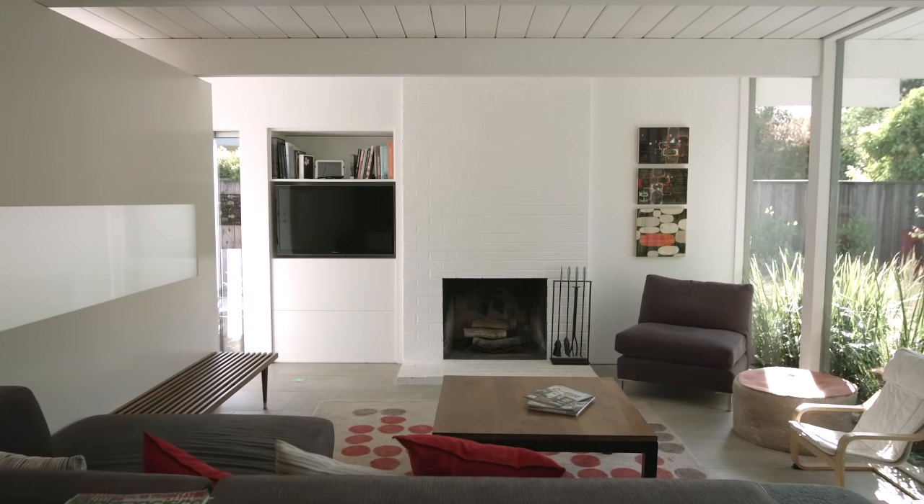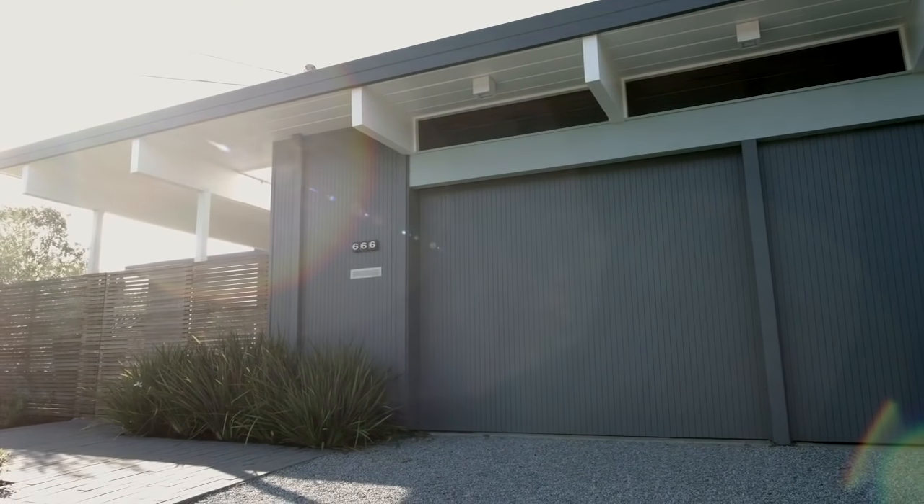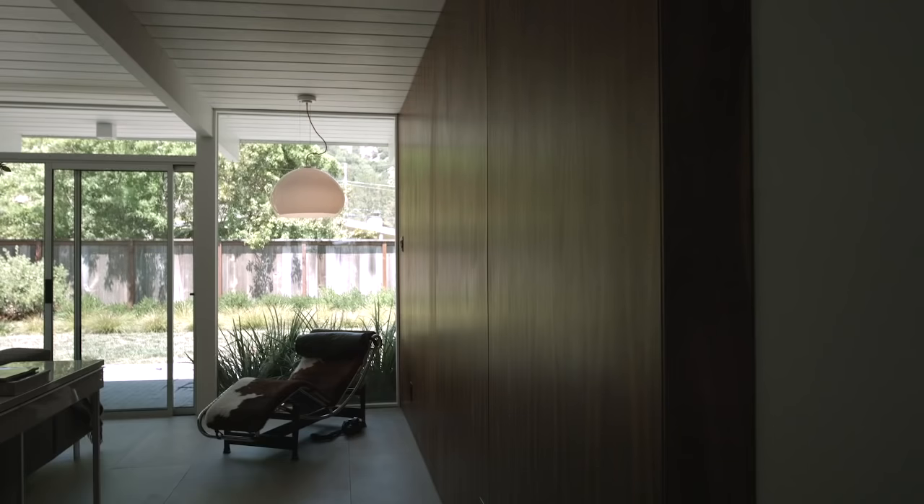We didn't find the need to really expand on it. When you walk in the front door, the paneling draws your eye all the way through the house into the backyard. It also marks the separation between what we generously call the private wing of the house and the public aspects of the house.